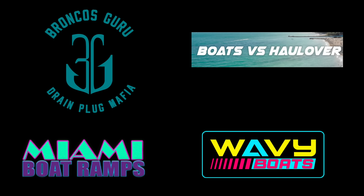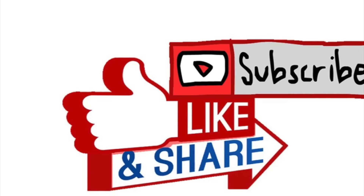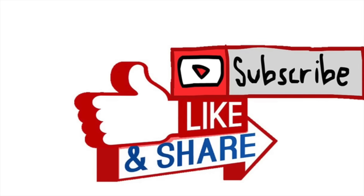Thanks for watching, guys. I hope you enjoyed this episode of Boats vs. Haulover. If you did, please check out our other content. We have Wavy Boats, who does a bunch of great things down at the inlets. My channel, Broncos Guru, does some great comedy boating videos there as well. And of course, we've got the Miami Boat Ramps channel that focuses on all the hilarity that happens at the boat ramps in South Florida. If you haven't already, go ahead and drop an anchor on the subscribe button.